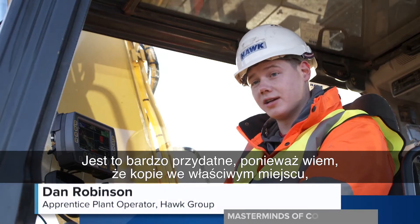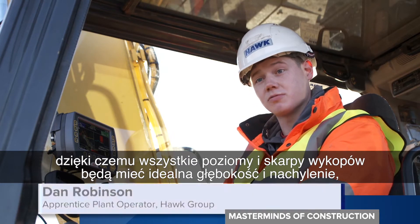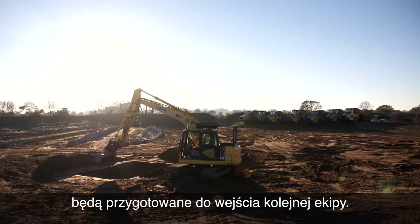It's really handy because you're not going to dig in the wrong place. You're going to get all your levels, all the sides of your trenches, spot on — perfect depths, ready for people to come and just do their job after I've excavated.